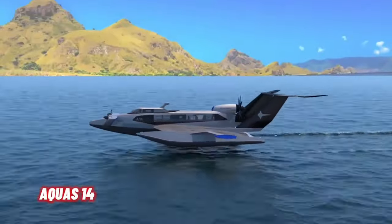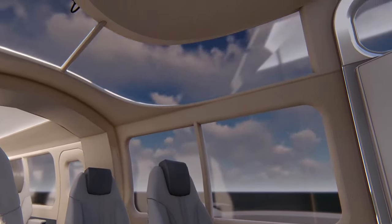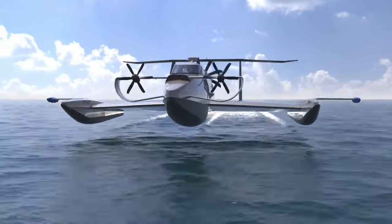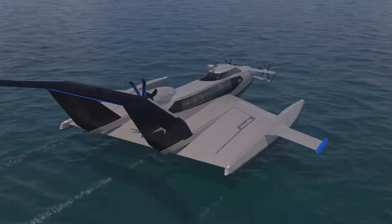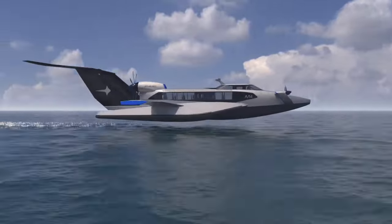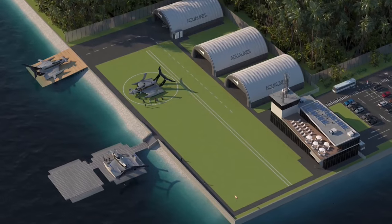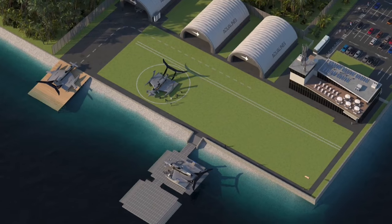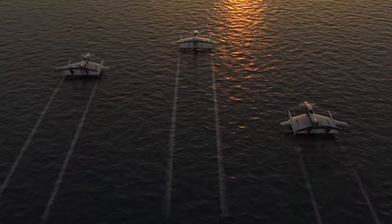AQUOS 14, developed by AquaLanes, is a high-speed passenger and cargo transportation naviplane that operates in the fascinating realm of ground effect. This innovative marine craft navigates at a maximum speed of 220 km/h and can carry 12 passengers along with two crew members. The concept of ground effect involves utilizing the cushion of air created between the vehicle and the water surface, allowing for efficient and rapid movement. AQUOS 14 represents a remarkable fusion of speed, functionality, and cutting-edge design.